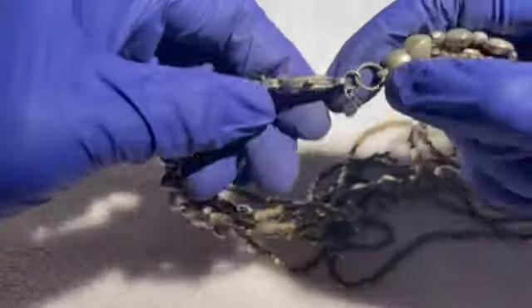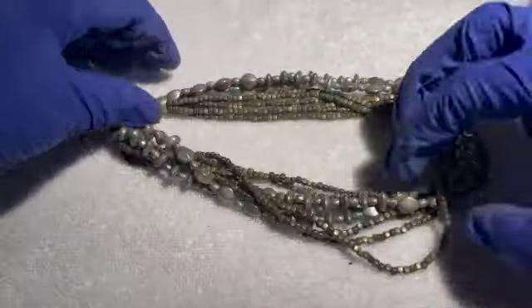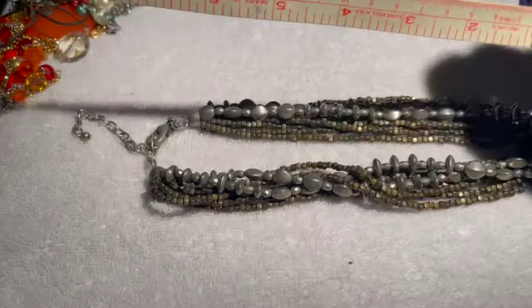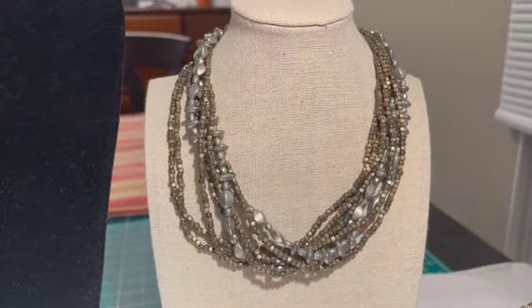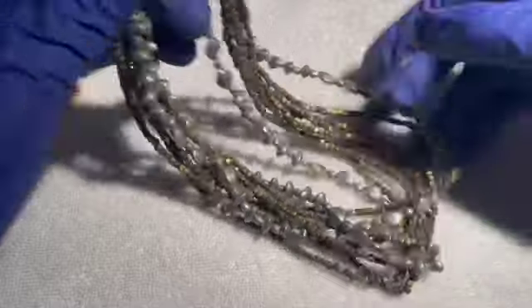Then we have another Premier Design necklace — it has an antique silver-bronze look to it. Seven-inch drop without the extender. Putting it on my smaller mannequin, I think that looks really pretty. If anybody would like this Premier Design necklace, six dollars.